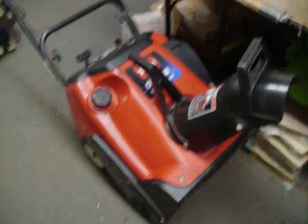Snow thrower. You can avoid it all you want, but guess what? It's going to snow, and it's going to be soon. $275.